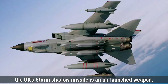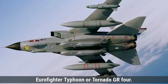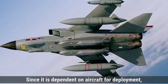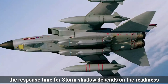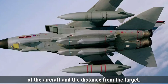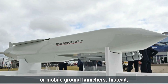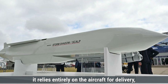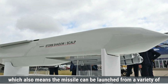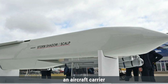In contrast, the UK's Storm Shadow missile is an air-launched weapon, typically deployed from fighter jets like the Eurofighter Typhoon or Tornado GR4. Since it is dependent on aircraft for deployment, the response time for Storm Shadow depends on the readiness of the aircraft and the distance from the target. Storm Shadow is not deployed from fixed or mobile ground launchers; instead, it relies entirely on the aircraft for delivery, which also means the missile can be launched from a variety of locations as long as the aircraft has access to an airstrip or an aircraft carrier.